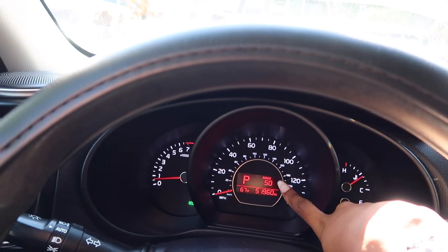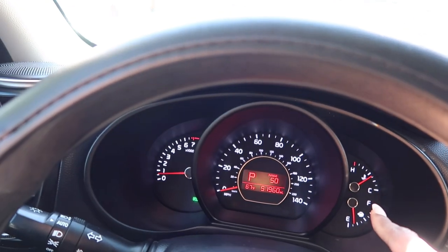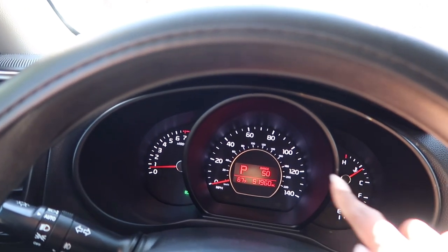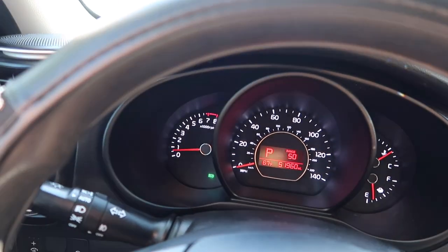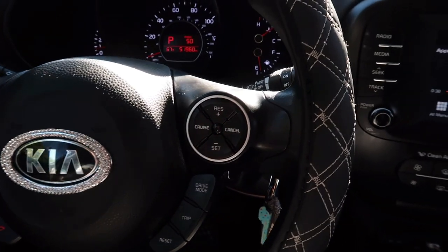There's also a mode button that switches between SiriusXM, AM, and FM. My car has almost 52,000 miles and I haven't gotten gas yet. I really like that it shows your range — how many miles until you need gas. When I got it, it had like 320 miles of range, and I still haven't filled up, so the gas mileage has been really good for me.